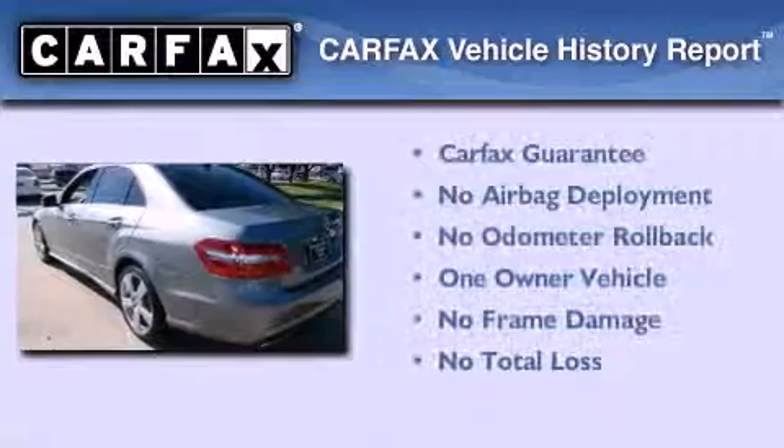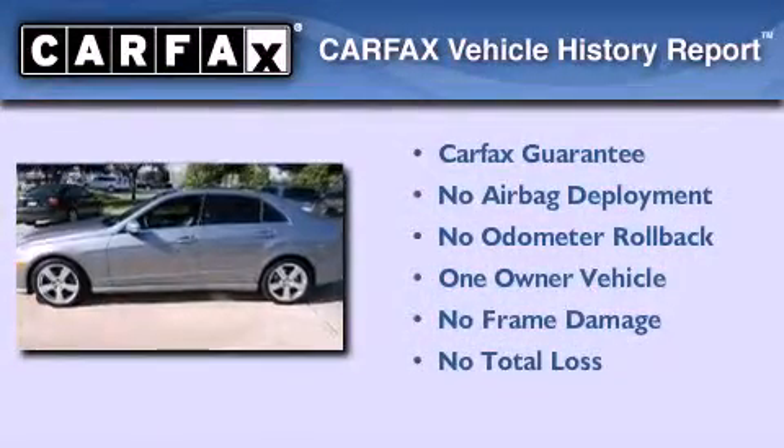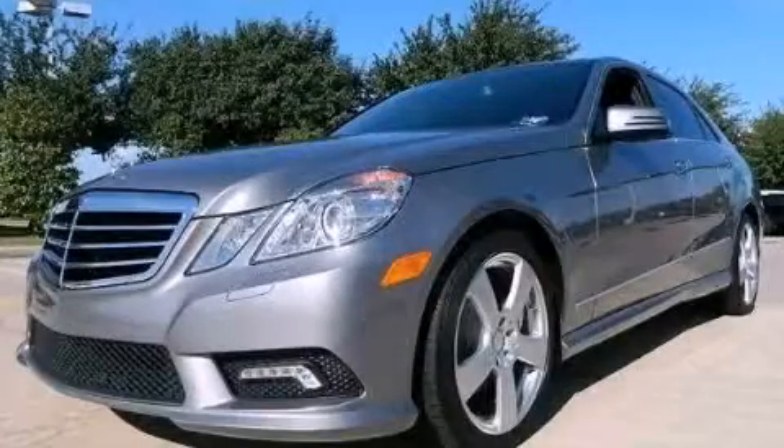This Mercedes has had only one owner, and it qualifies for the Carfax buy-back guarantee. Please call us today for more information on this great vehicle.